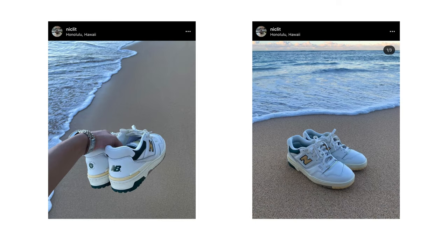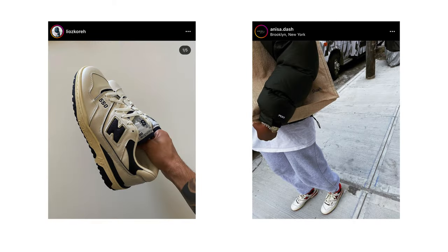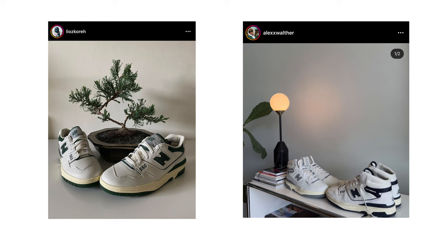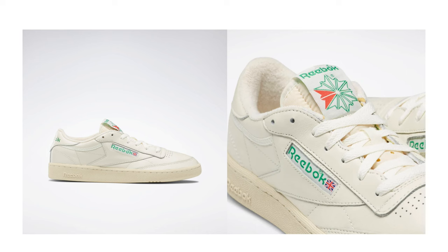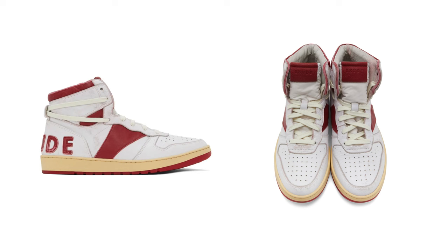Next are the New Balance 550s — they became much more popular with the Aimé Leon Dore release, after which New Balance released more colors like red and green, plus a high top version. It's just a good classic retro-style shoe. Sticking with the minimal theme, the Reebok Club C has a classic silhouette, comes in a few colors, and I've seen a lot of them in all white with subtle pops of color throughout — a great pair of minimal low top sneakers.